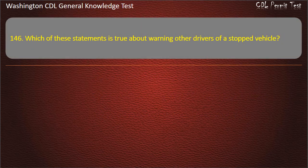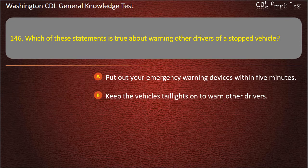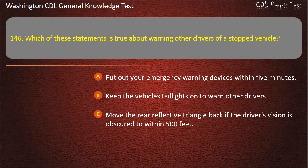Question 146. Which of these statements is true about warning other drivers of a stopped vehicle? Put out your emergency warning devices within 5 minutes; Keep the vehicle's taillights on to warn other drivers; Move the rear reflective triangle back if the driver's vision is obscured to within 500 feet. Answer: Move the rear reflective triangle back if the driver's vision is obscured to within 500 feet.